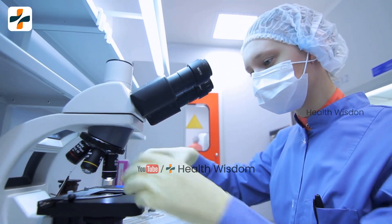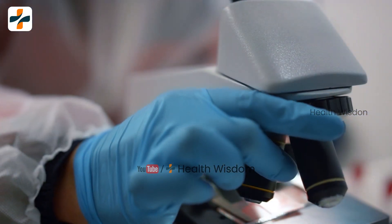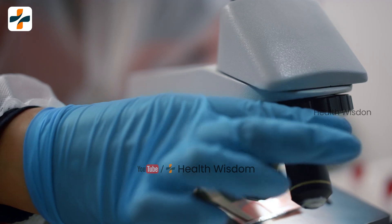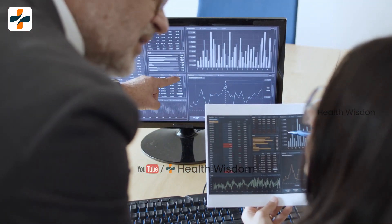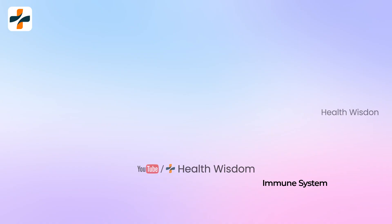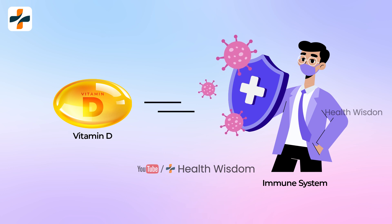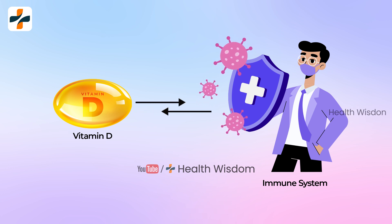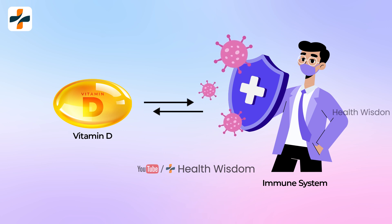Investigators outlined several potential limitations to these findings, including data mining, inability to account for multiple conditions, certain parameters, and variability in the types of testing parameters in the study. They concluded: this study supports the theoretical basis of the relationship between vitamin D and the immune system in a large cohort and provides a novel reference for further studies.